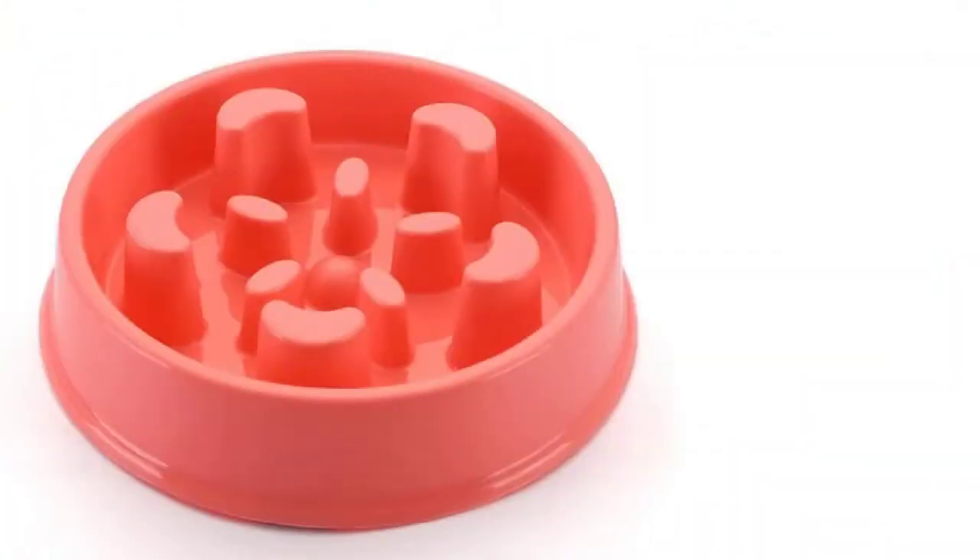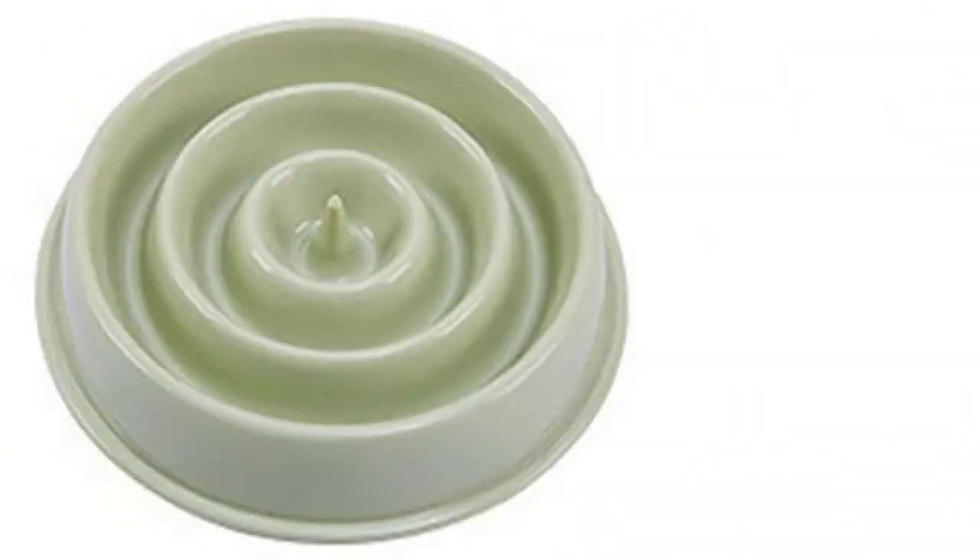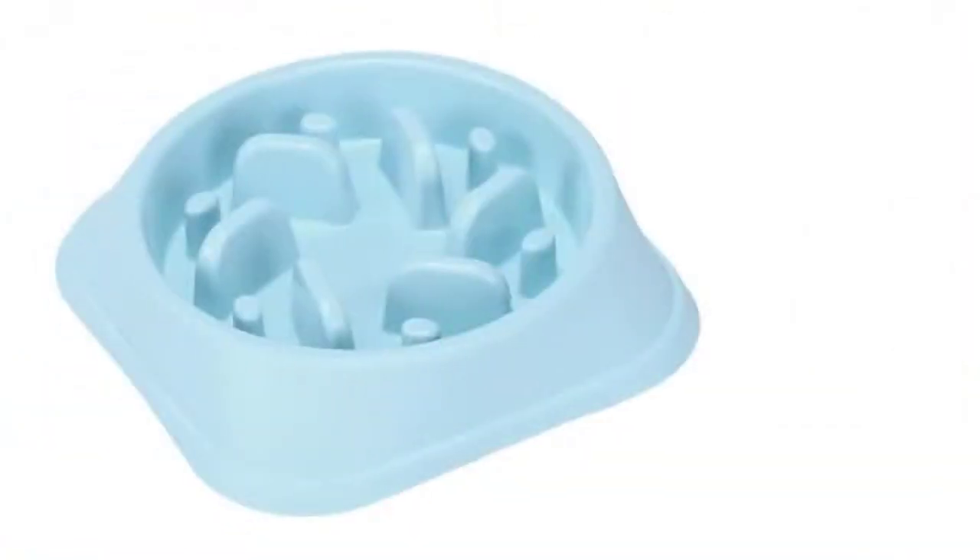These elevated slow feeder dog bowls are suitable for all dog breed sizes — it doesn't matter whether you have a large, small, or medium sized dog breed. This slow feeder dog bowl is suitable for all dogs.